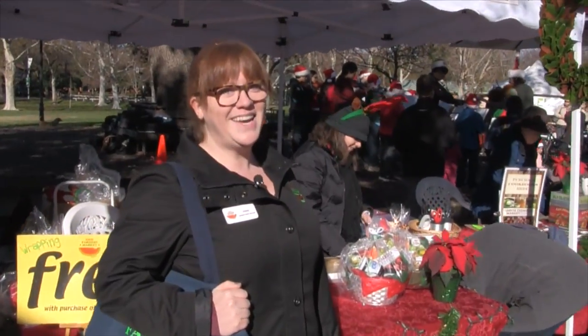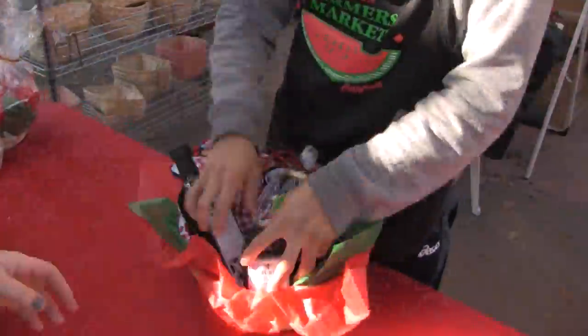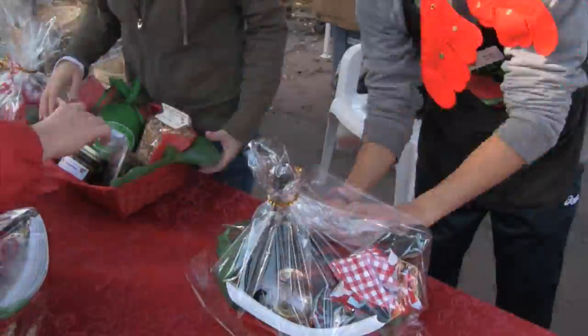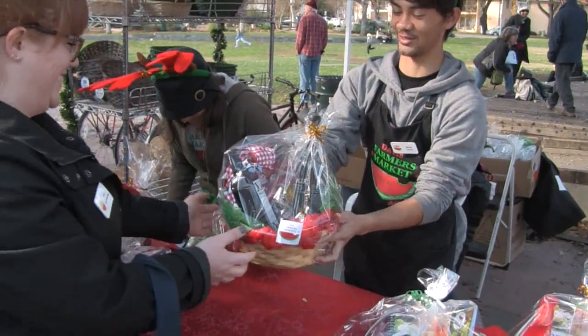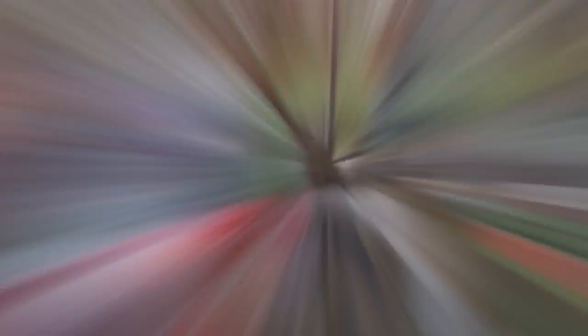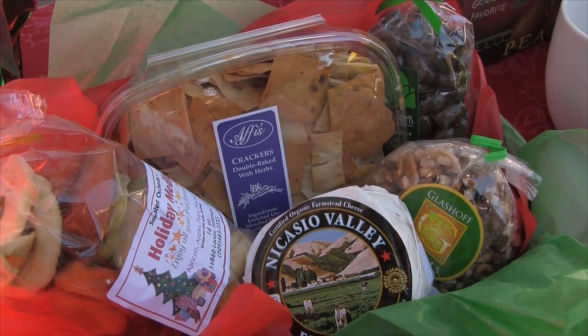Our last stop for the day is Gift Basket Central. If you need an example for a basket, here's a snack-themed basket that I made myself this morning.